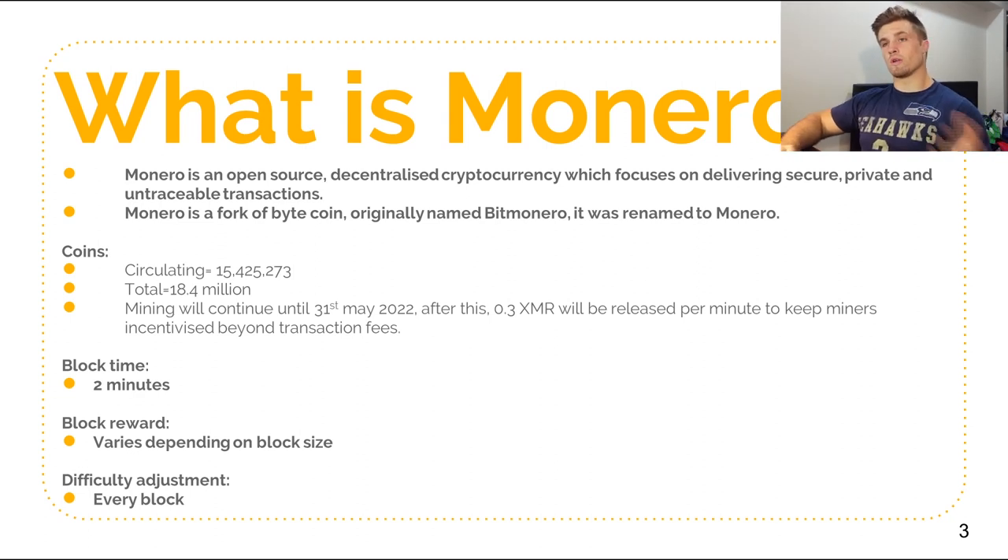So now what is Monero? Monero is an open source, decentralized cryptocurrency which focuses on primarily delivering secure, private and untraceable transactions. Monero is a fork of Bytecoin, originally named BitMonero, but has since been rebranded and renamed as Monero. We currently have about 15.5 million coins circulating, which is a nice low amount for a decentralized currency.